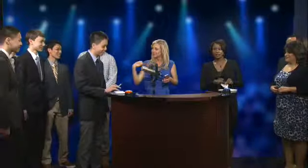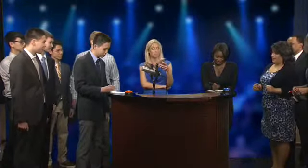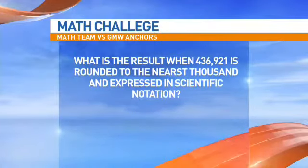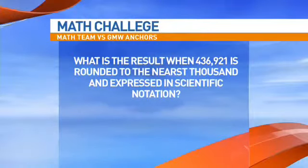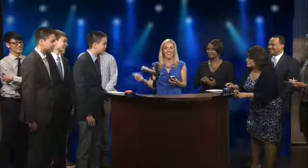Last one — no pressure, but it's all resting on you because it's all tied up. Last question: what is the result when 436,921 is rounded to the nearest thousand and then expressed in scientific notation? 4.37 times 10 to the fifth. Yes! There's nothing at Macy's that costs that much, I can assure you of that.